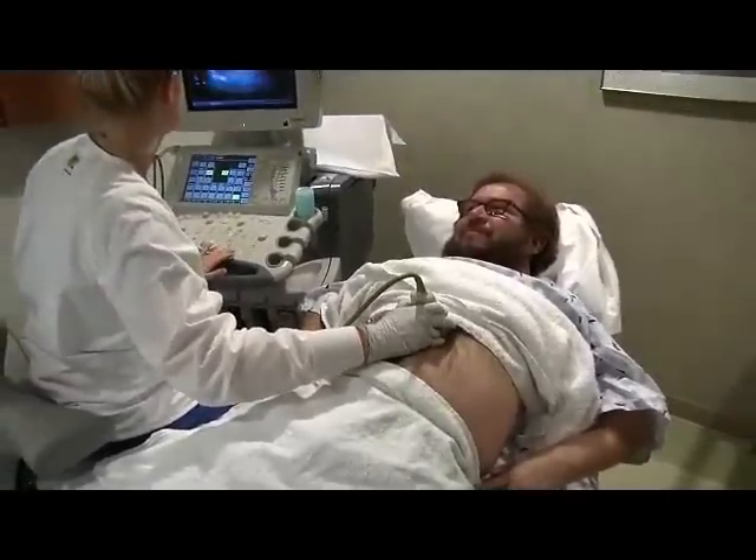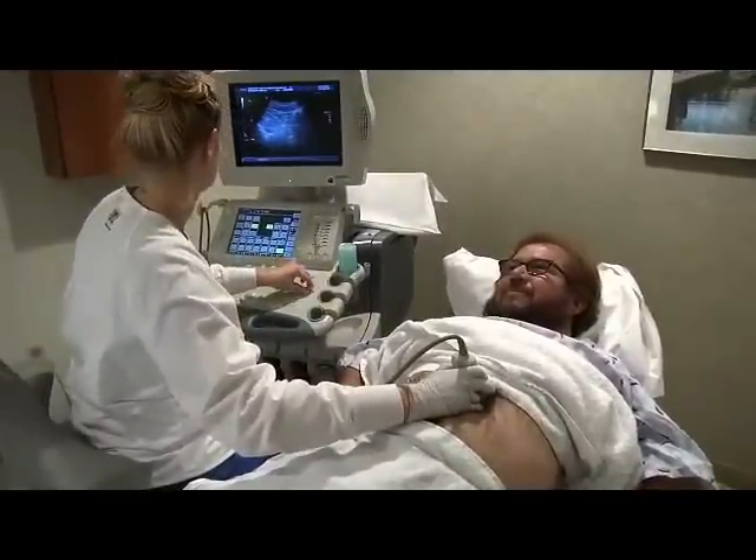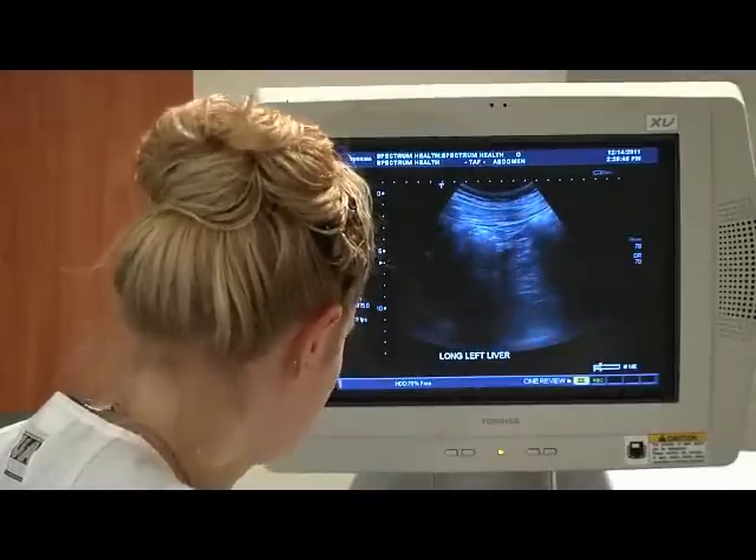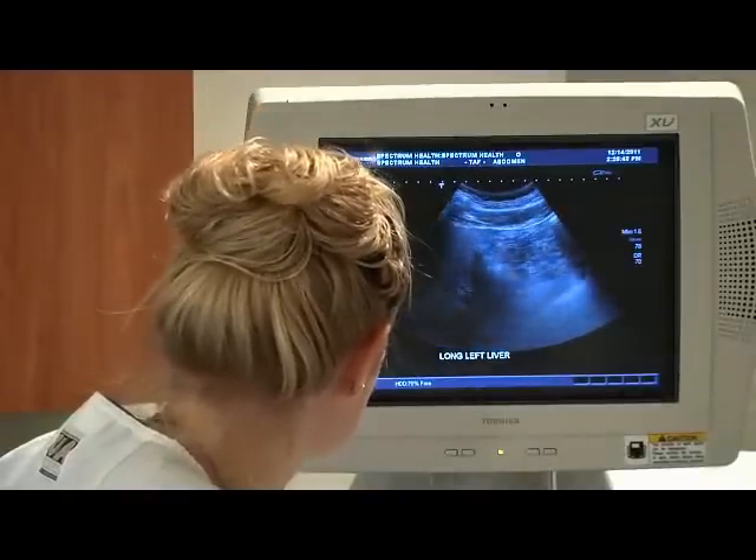The transducer sends sound waves into your body that reflect off your internal body structures and return back to the transducer. This information is relayed to a computer which produces an image called a sonogram on a nearby screen.